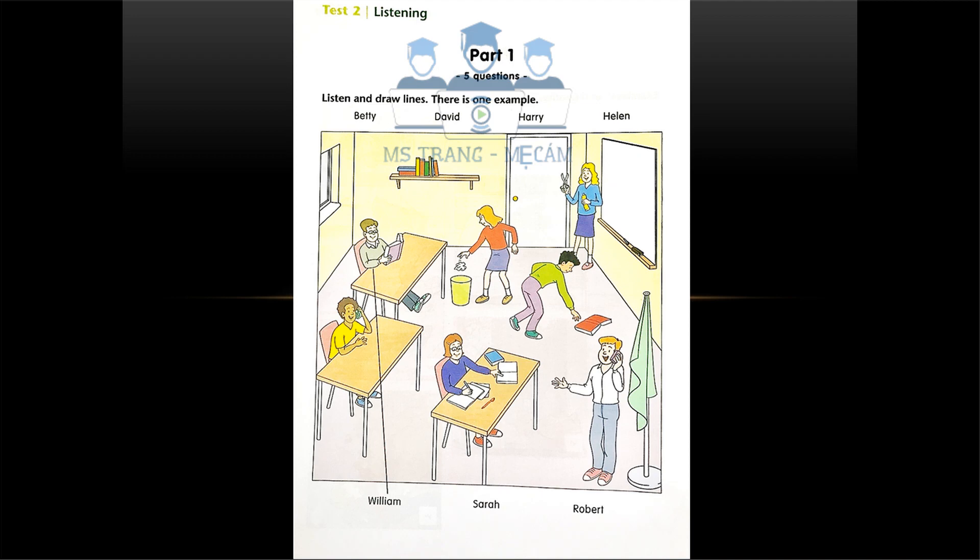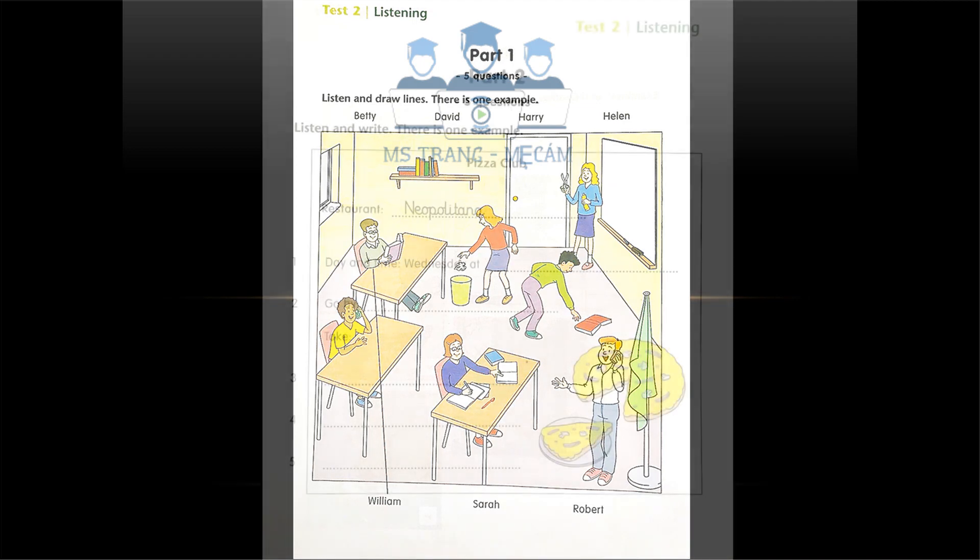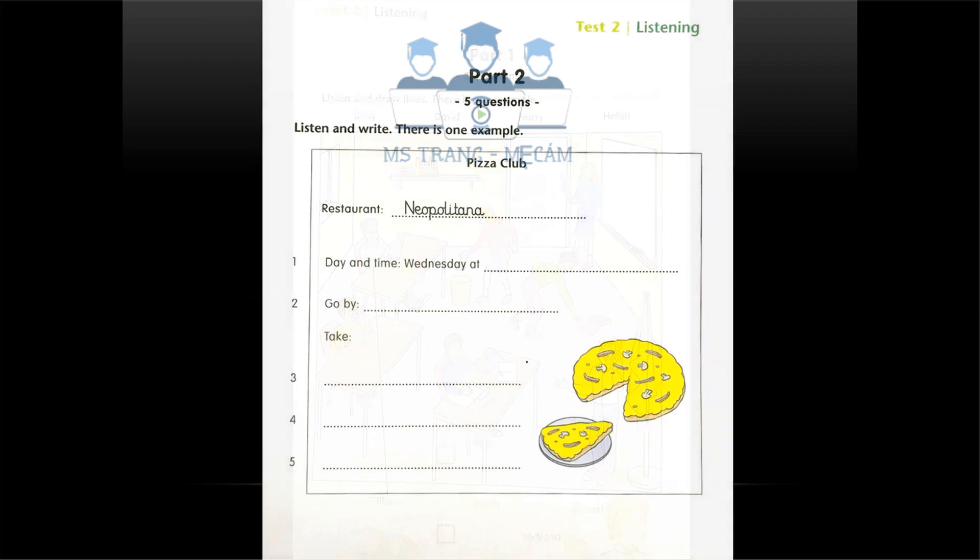That is the end of part one. Part two. Listen and look. There is one example.